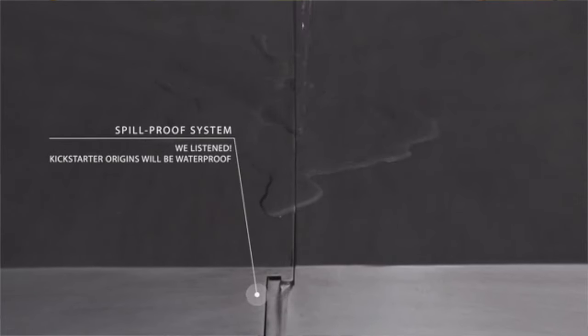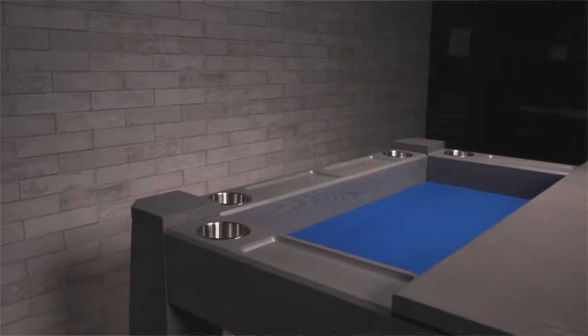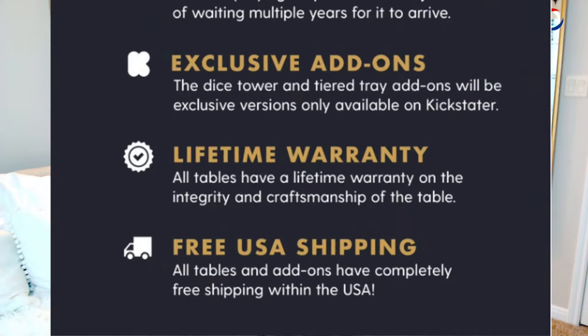Did I mention the table is water resistant? The team spent about two years testing, retesting, and bringing it to conventions to get feedback — and they really listened. This table is exactly what a gamer wants. It's water resistant, which is amazing especially if you're a mom like me. It also has a space to organize your components, cup holders, and you can get it with USB chargers built in. During this Kickstarter you can also get free shipping, which has huge value.